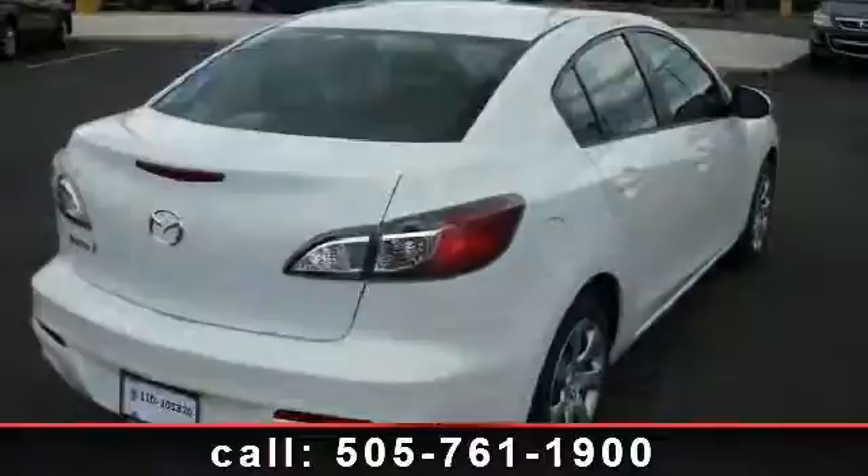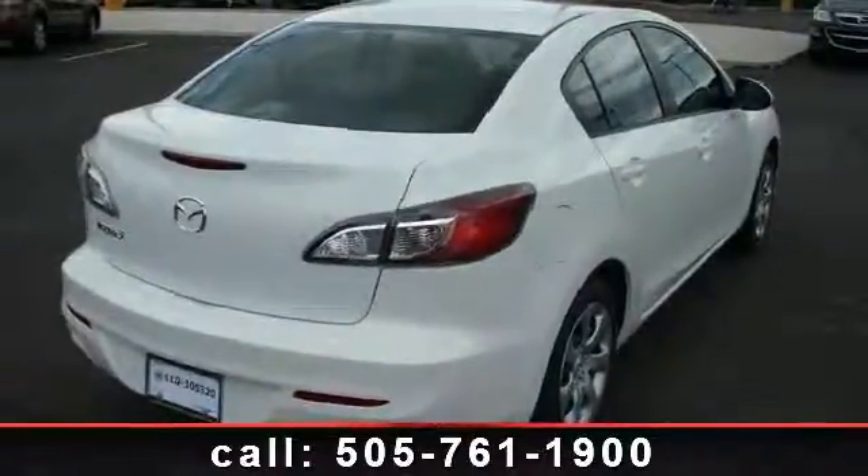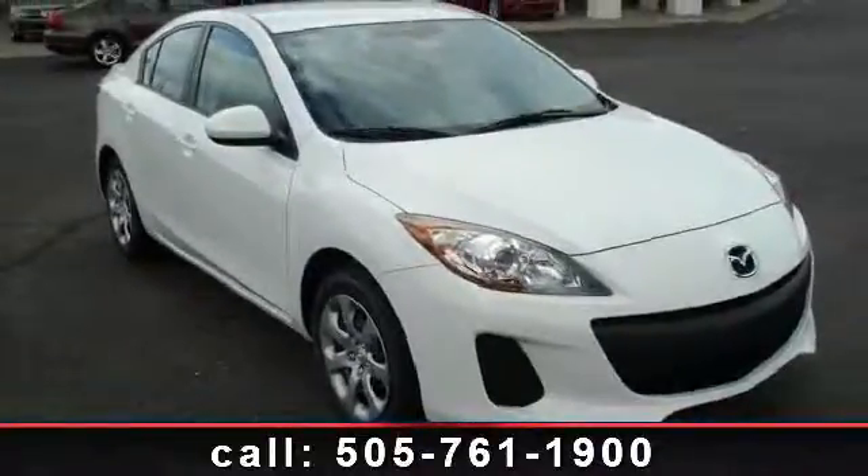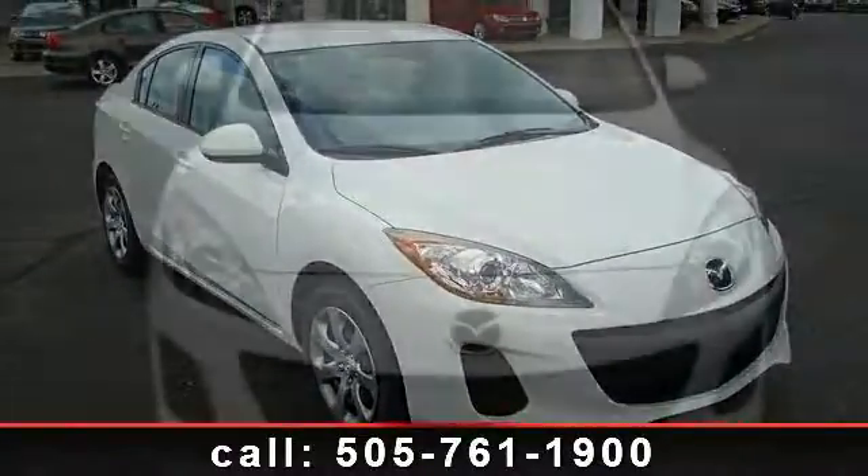Low mileage is an important factor in your purchase and this vehicle delivers a low odometer reading. Come on down for a test drive today. Call or click to contact our dealership now.